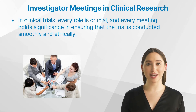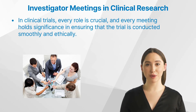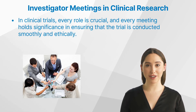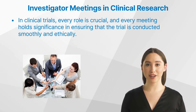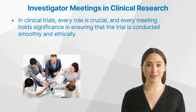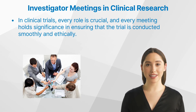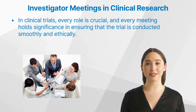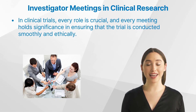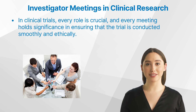For those embarking on a journey in the field of clinical research, understanding the various processes and roles within clinical trials is essential. Clinical trials are a vital component of the medical field, as they lay the foundation for medical advancements and breakthroughs. In clinical trials, every role is crucial and every meeting holds significance in ensuring that the trial is conducted smoothly and ethically.